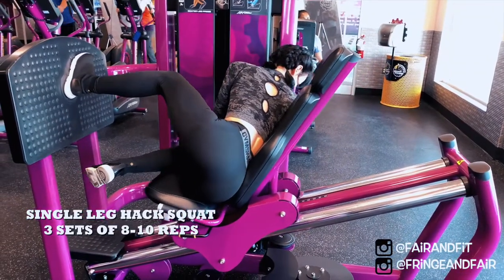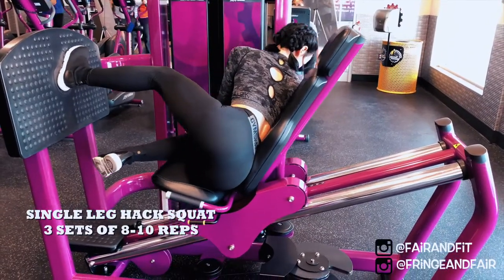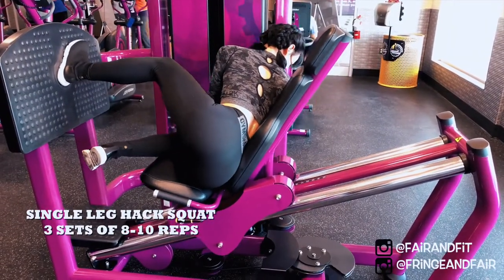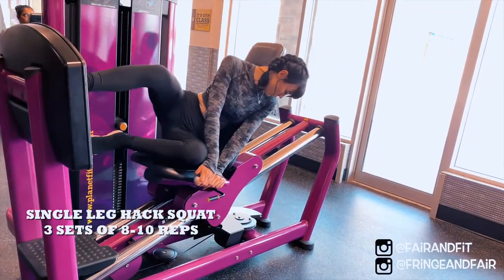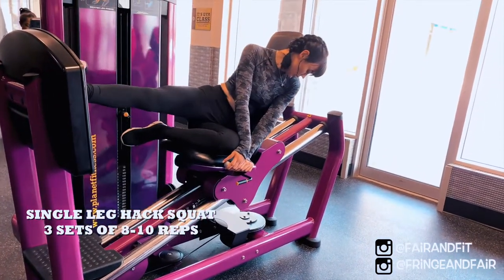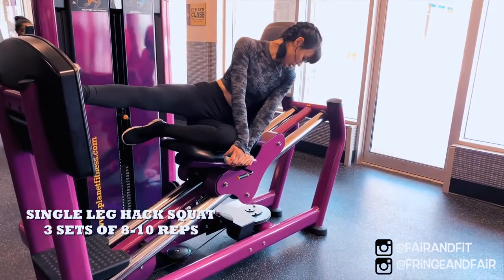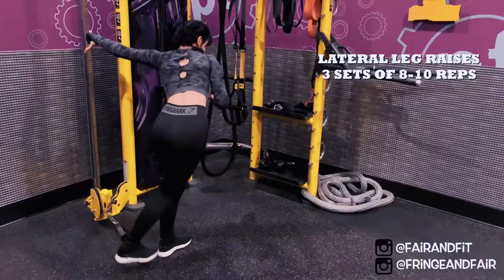This is my second staple leg workout, which is the single leg hack squat. I really focus on my heel here — as you can see, my toes kind of lift up as I push my body up. This one, oh my god, I love this exercise. It's probably one of the ones I don't really look forward to because it works so well.